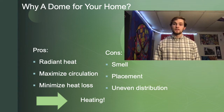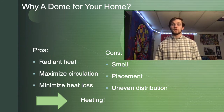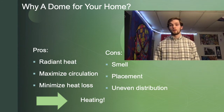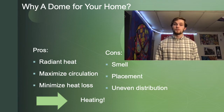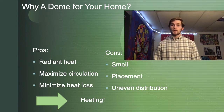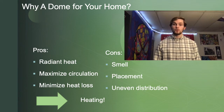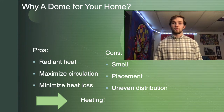For the disadvantages, smell is an issue — it circulates more easily around the structure and can be smelled from any other part of the house. On top of that, placement is also an issue because it is more difficult to maximize the amount of space within the dome if a special contractor is not used. And finally, there is an uneven distribution of heat around the home due to the natural rising of heat, with about a 4 degree difference between the top and the bottom of the dome.